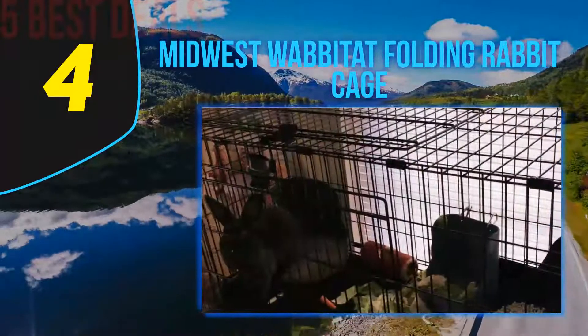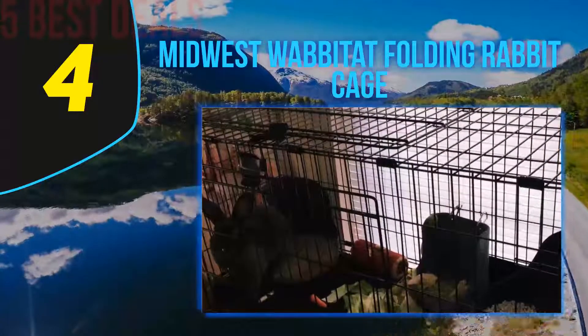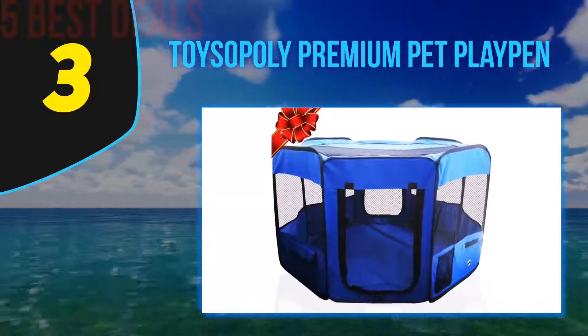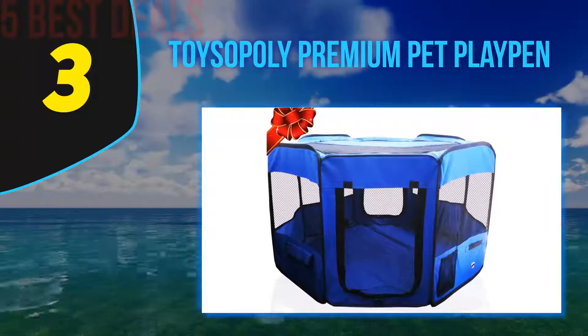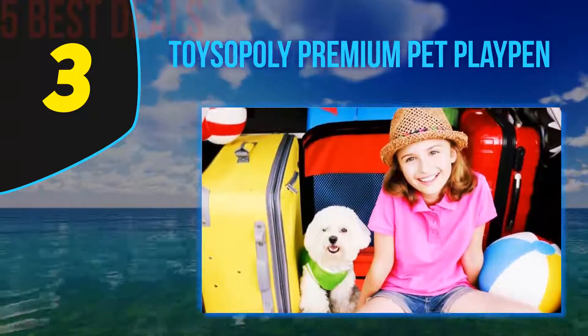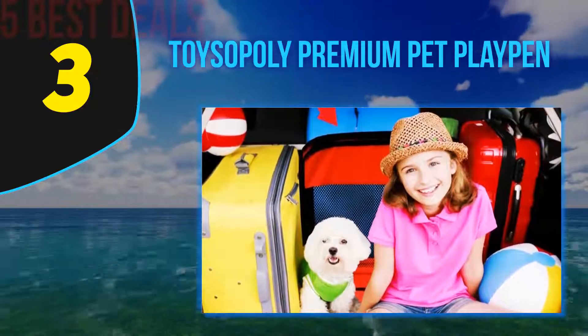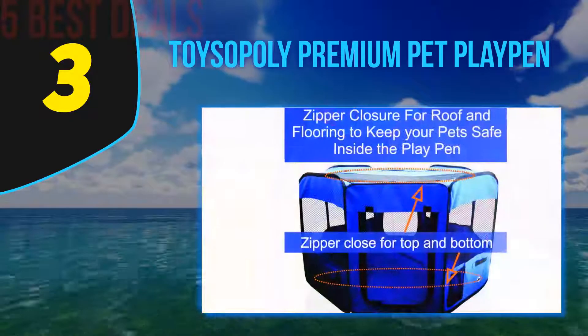The durable plastic pan can be easily slid out from the bottom of the cage for convenient cleaning. The inside urine guard protects the rabbit from splashing urine. Halfway through our list at number three is the Toysery poly premium pet playpen. The Toysery poly playpen can be used as an indoor rabbit cage, and features a removable top zipper and waterproof bottom zipper.